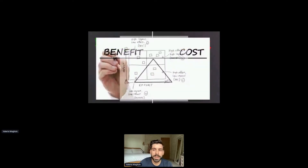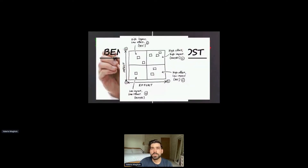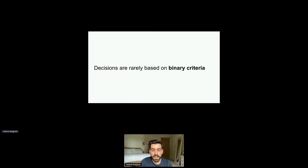Benefit-cost and impact-effort are common examples. If you're familiar with these frameworks, you're probably familiar with the feeling of being in a room where everyone has an opinion, every option has valid counterpoints, and there's just no movement — no decision reached. The one thing I want you to take away from this talk is that decisions are rarely based on binary criteria.